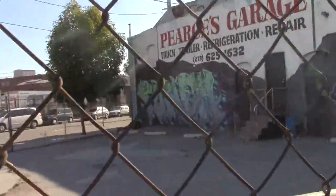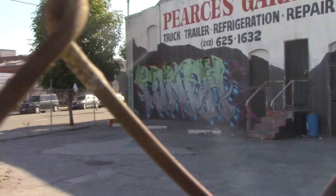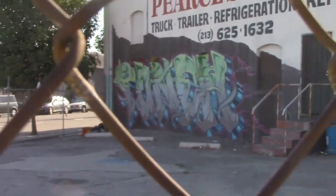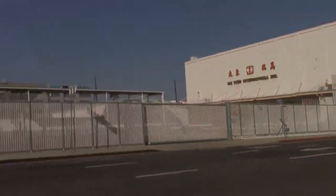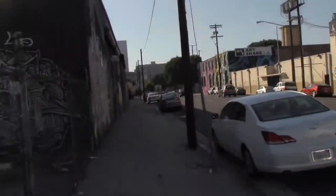Here's another shot. We're in the LA warehouse district on 6th Street. Okay, let's follow through.